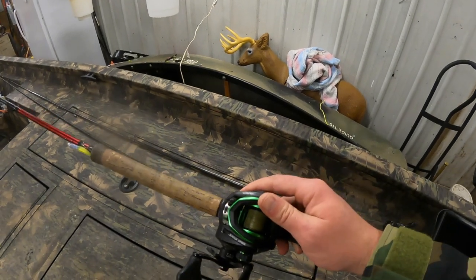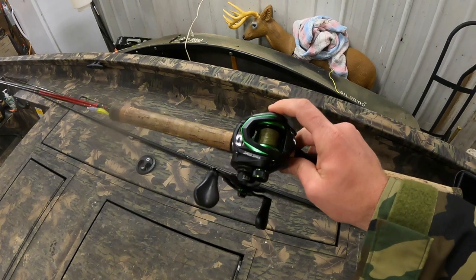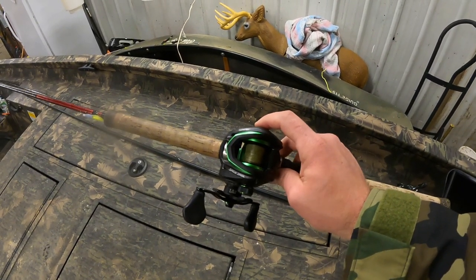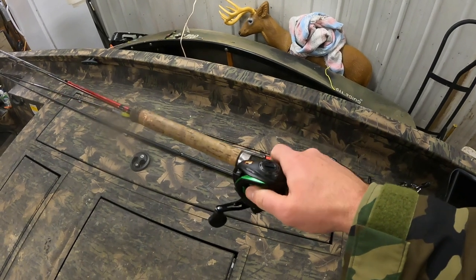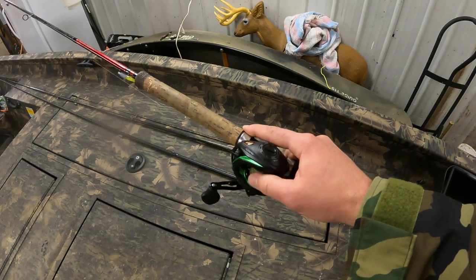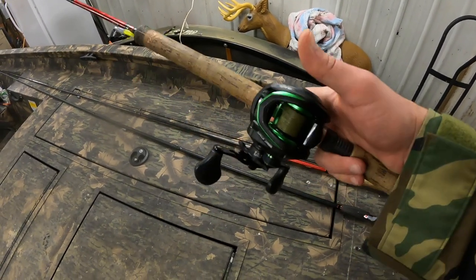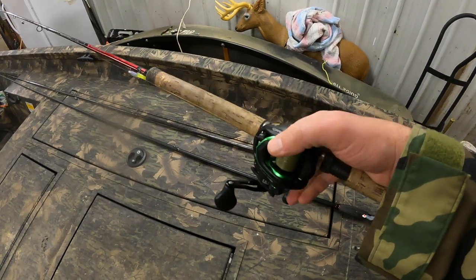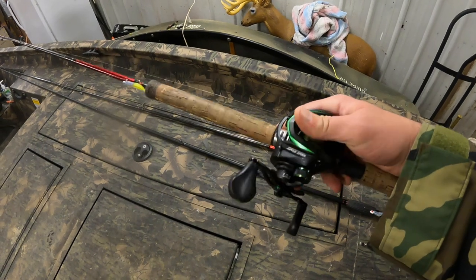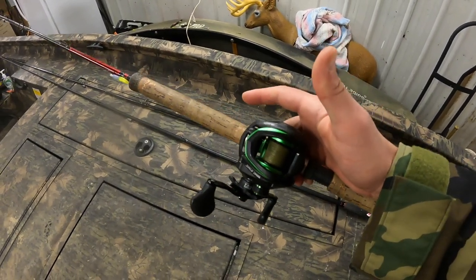I usually have it with a spinning reel but I went back to a bait caster on this, mostly for tournament style fishing — chasing fish down. When I'm running the trolling motor with my other hand I can feather and do different stuff. I run these left-handed because that's how I fish.